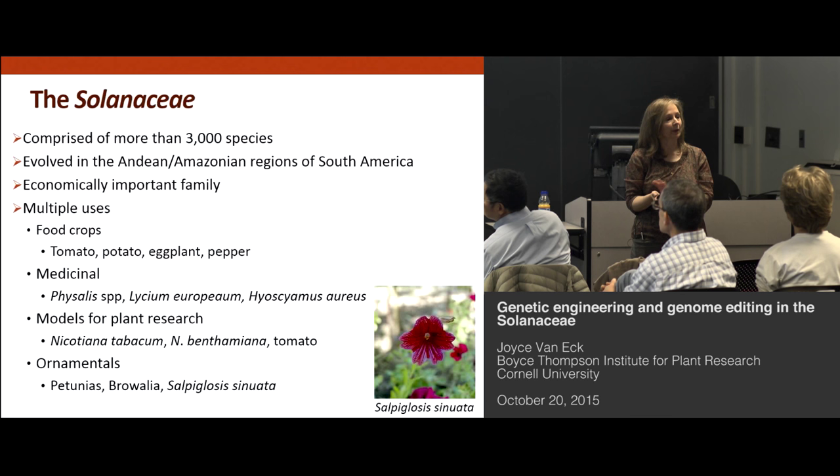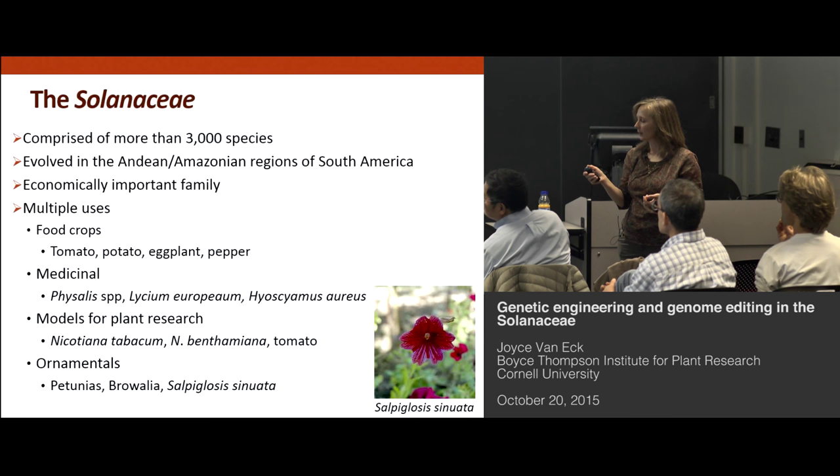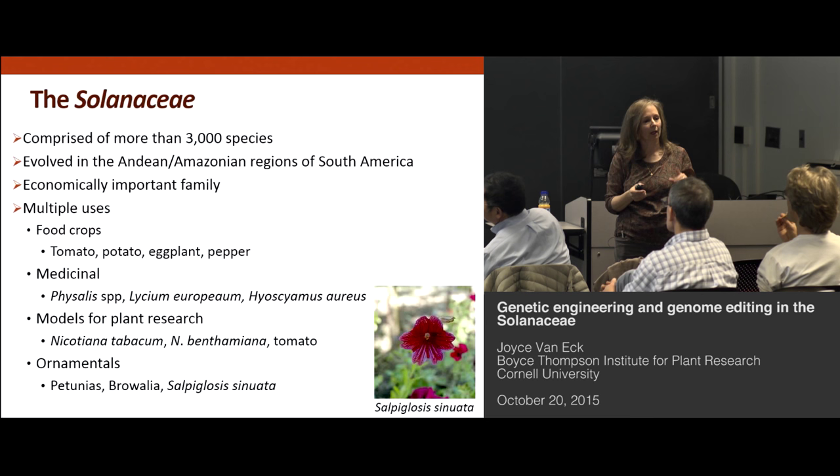There are also medicinal compounds extracted from Solanaceae species — this is just showing a couple of examples. Physalis is actually one of the more recent Solanaceae species where they're looking for medicinal compounds. They're also used as models for plant research — tobacco, Benthamiana, and tomato are fast becoming good model species. The ornamentals include petunias, Browalia, and one of my favorites, Salpoglossus, which is a really pretty maroon color.